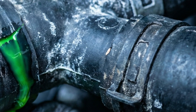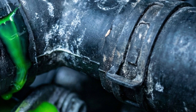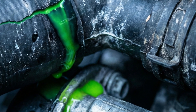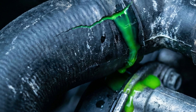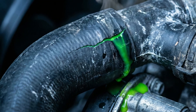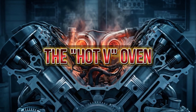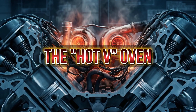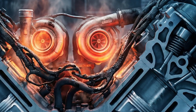This extreme heat cooks the plastic components thousands of times. After 60,000 miles, that plastic becomes brittle like a cracker. One day you hit a bump, the coolant pipe snaps, your engine overheats, and you are looking at a $5,000 repair bill.